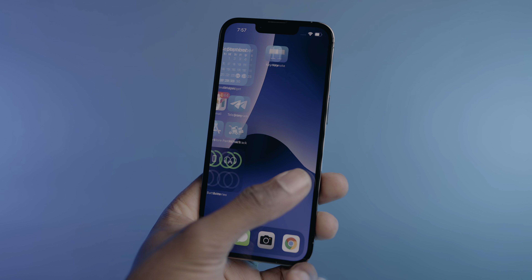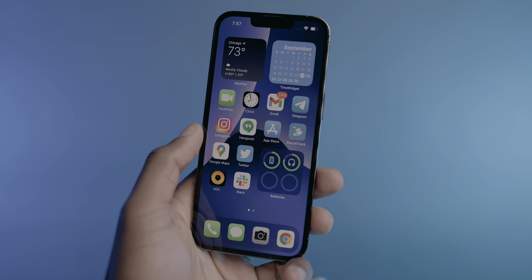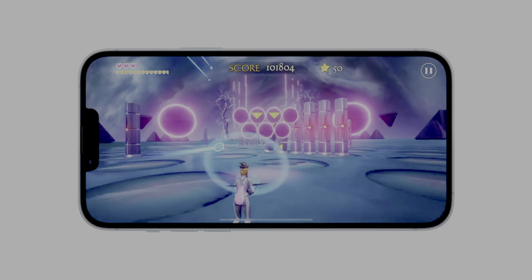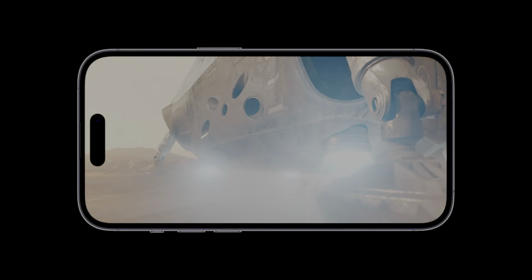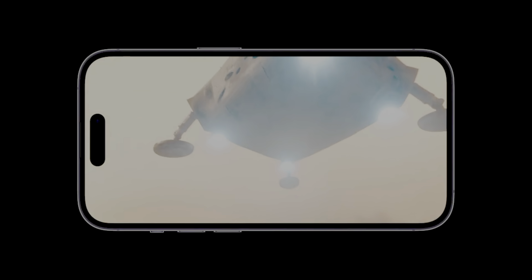The iPhone 14 Plus and Pro Max have the same 6.7-inch screen size, but there are some pretty noticeable differences between the two in terms of overall display quality and performance. In terms of pure resolution, the 14 Pro Max has a pretty negligible advantage compared to the 14 Plus. But the 14 Pro Max gets the ProMotion feature, which means you're getting double the maximum refresh rate, resulting in a super smooth experience — it's definitely one of those things you have to see in person to appreciate.